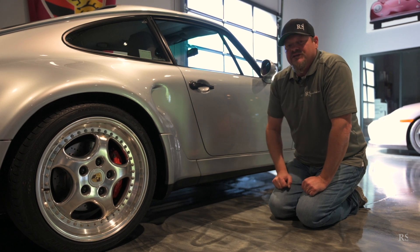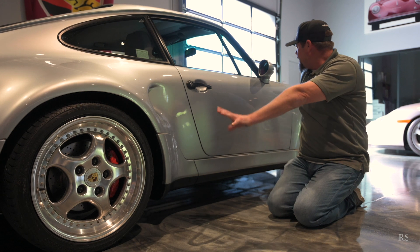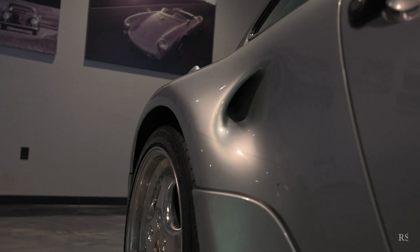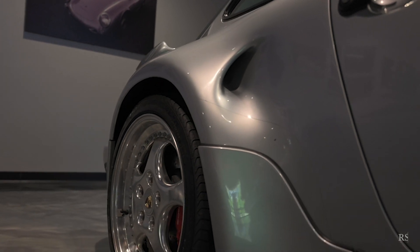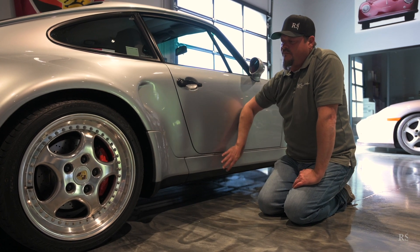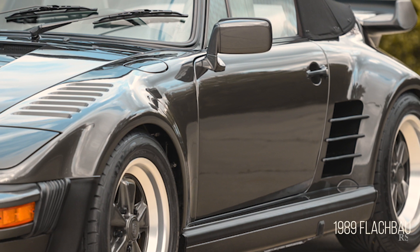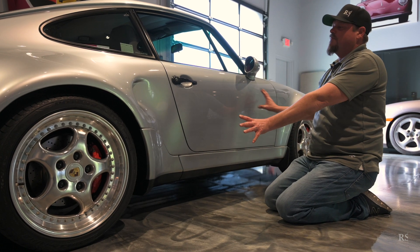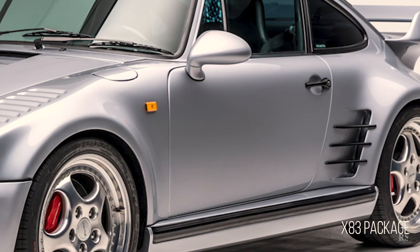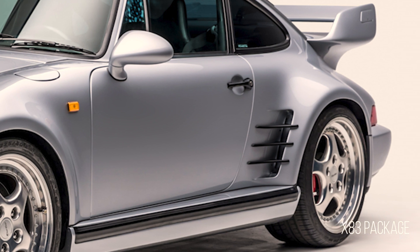1994 was the first year Porsche implemented those bigger, better brakes. Through this area — the rear quarter panel — there's an air intake not found on the standard 3.6, but present on the S model's rear quarters. If you think about the 80s slant noses and the X83 cars, basically from here on back the door starts to taper back a little bit, creating almost like a shelf on the rocker.